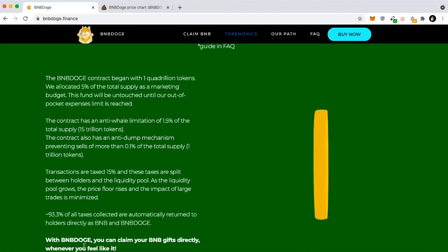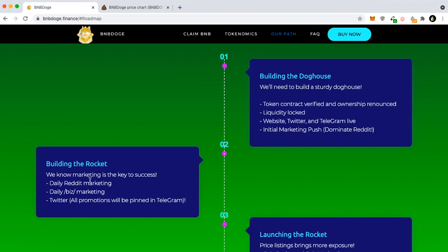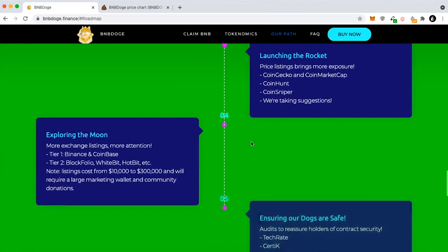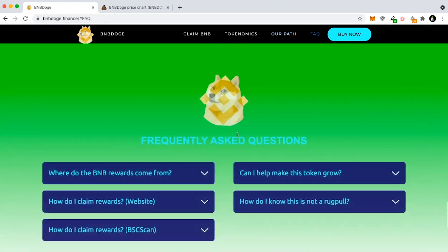They have one quadrillion tokens. You can go down to their roadmap and see exactly what they plan on doing — that includes marketing, building the Doghouse which is the initial setup of the website, all the social media, and then for Q3 they have launching on CoinGecko and CoinMarketCap coming up. I'm assuming they've already applied. This project literally just started not even a week ago and it's already growing crazy fast.